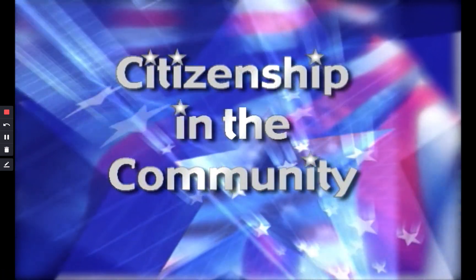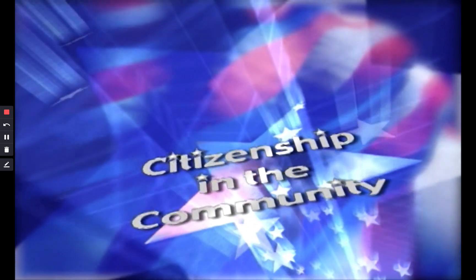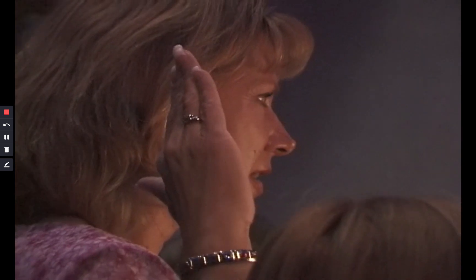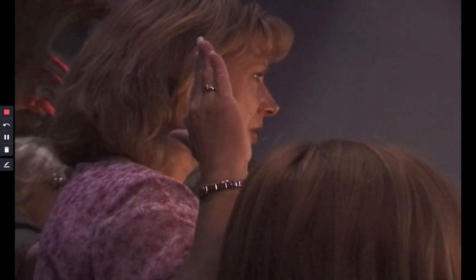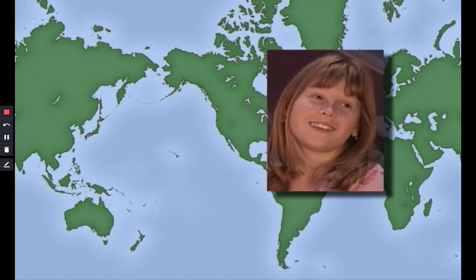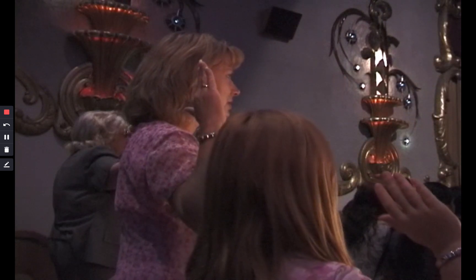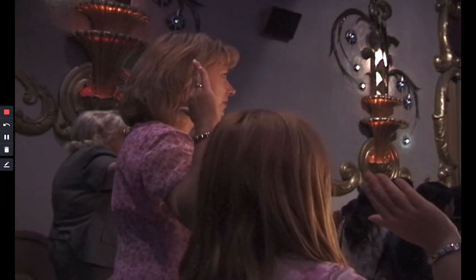Citizenship in the Community. Today is a special day for Lydia. Today her mom will become a citizen of the United States of America. Lydia was born far away in a country across the ocean, but Lydia's mom got a job in America. When they moved here, they wanted to become citizens.